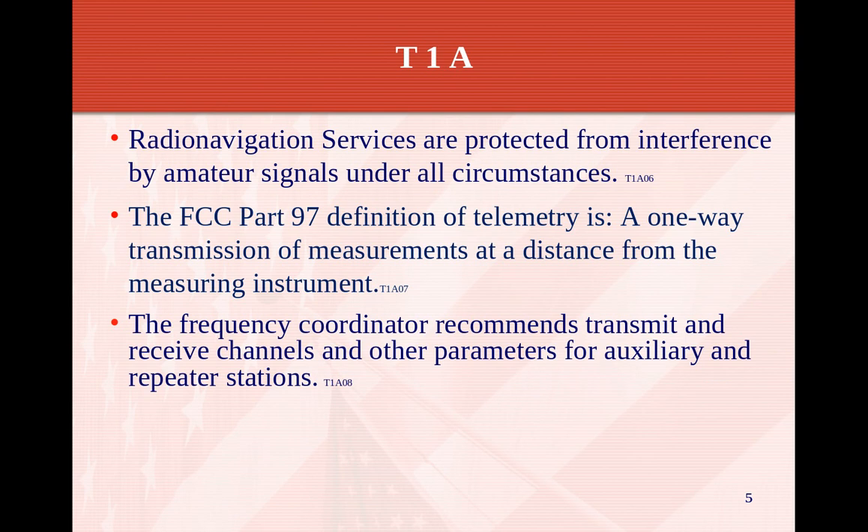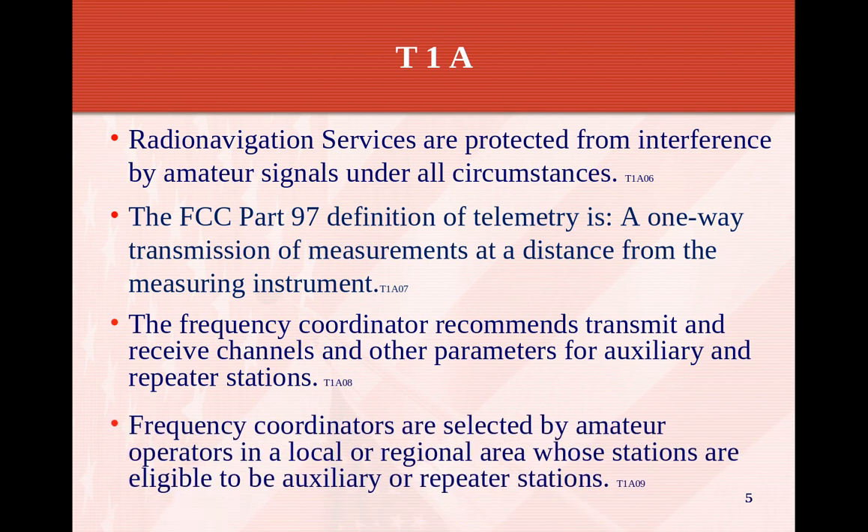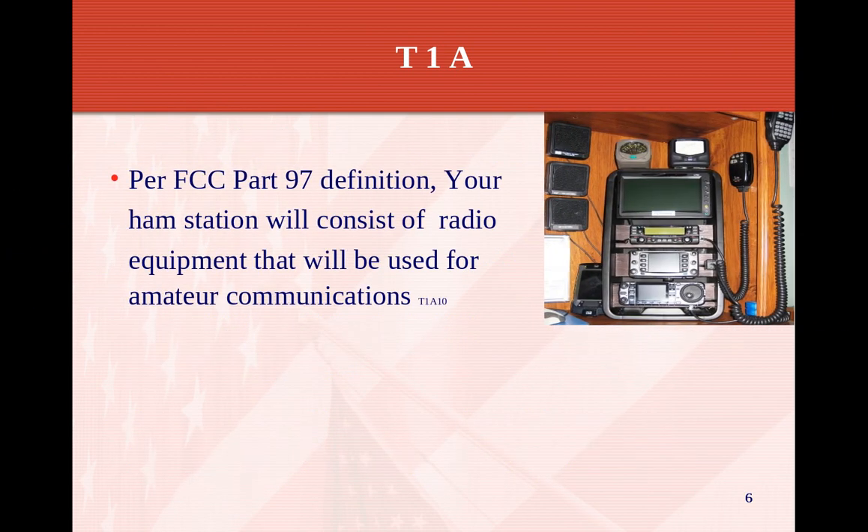The frequency coordinator recommends the transmit and receive channels and other parameters for auxiliary and repeater stations. In amateur radio we have repeaters, and they're all coordinated by a central authority — usually a few volunteers who coordinate repeaters in a certain area to make sure they don't accidentally cause harmful interference with each other. Frequency coordinators are selected by amateur radio operators in the local or regional areas whose stations are eligible to be auxiliary or repeater stations.